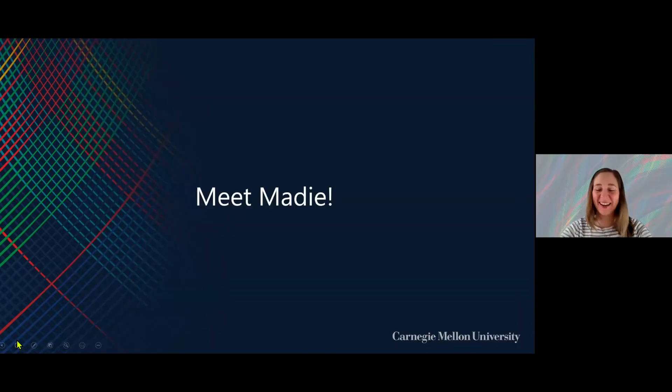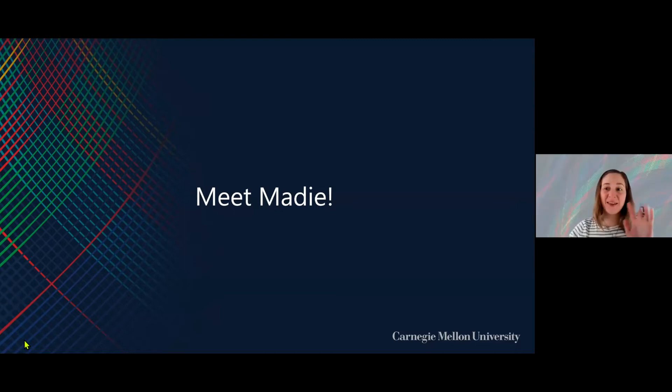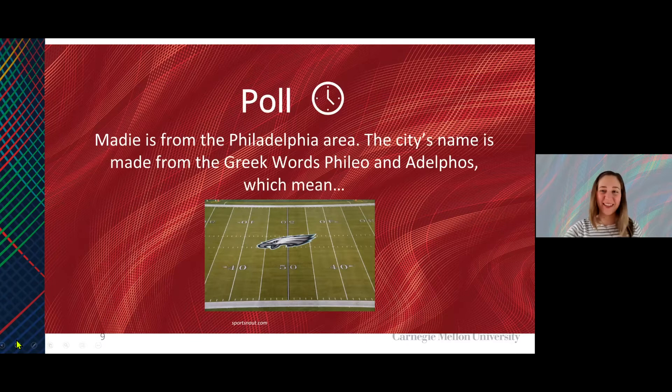We're going to go ahead and meet our presenter today, Madison Greer — she goes by Maddie. Thank you very much for joining us today. We're going to be starting off with a poll, and this one is all about where Maddie is from. Maddie is from the Philadelphia area. The city's name is made from the Greek words philio and adelphos.